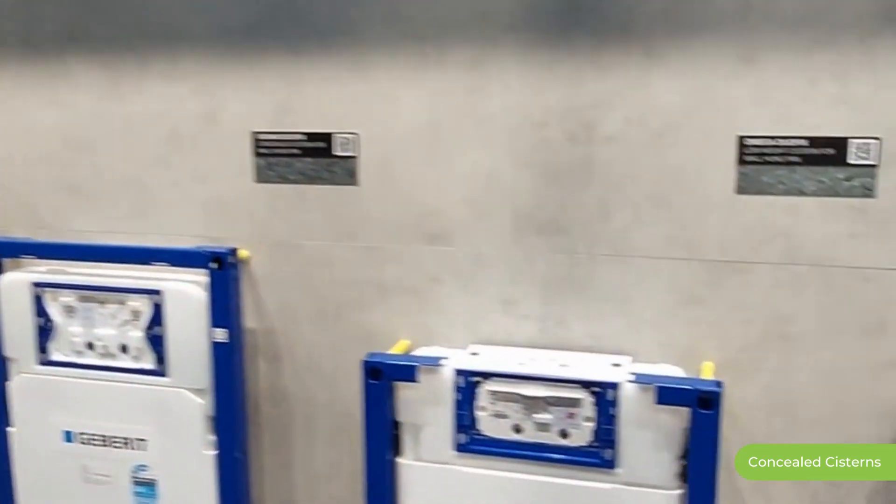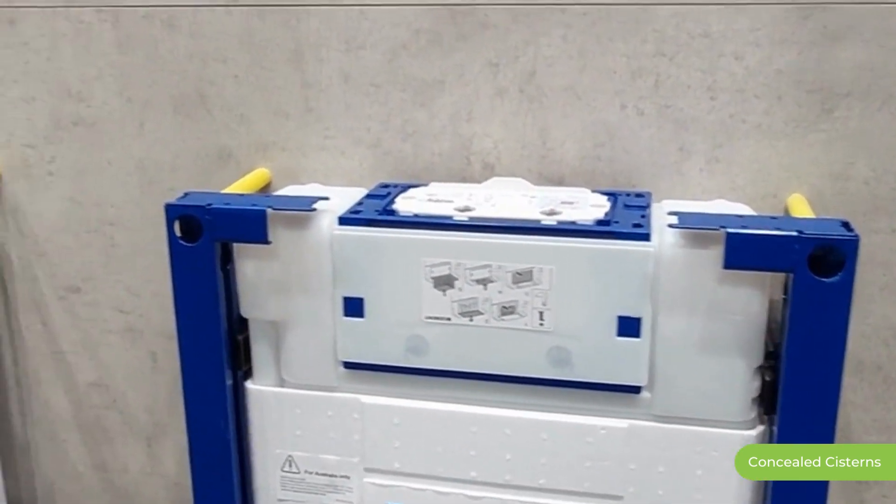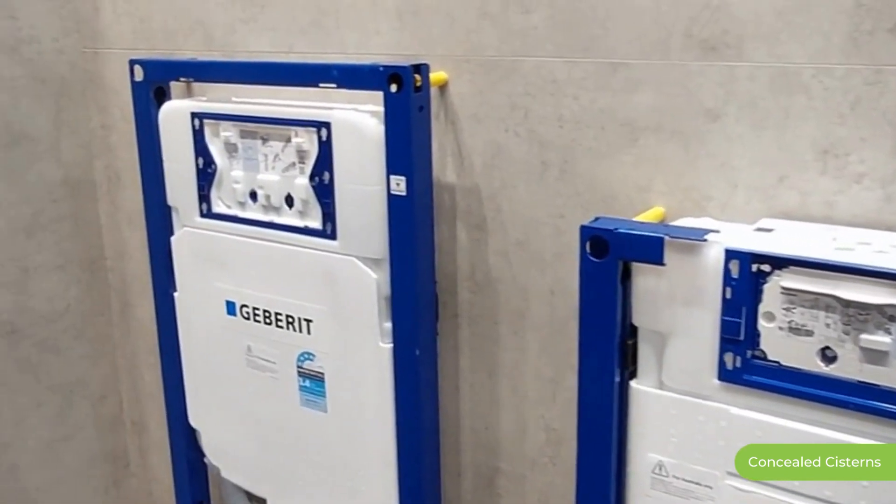Geberit invented in-wall toilet technology in the 1960s and we've been improving it ever since. In-wall toilet technology is becoming more and more relevant as bathrooms get smaller.